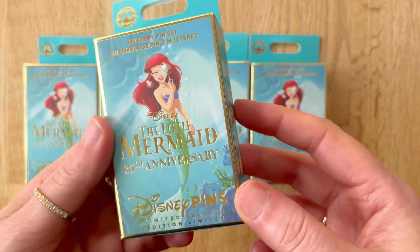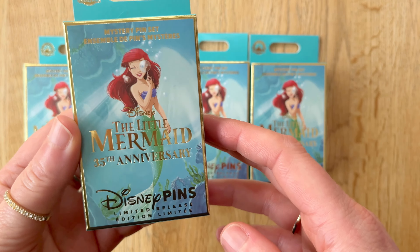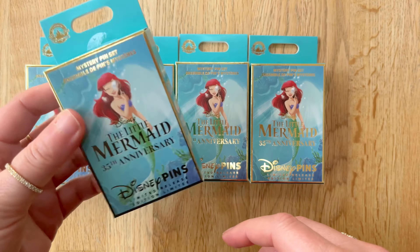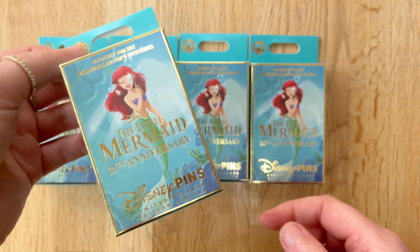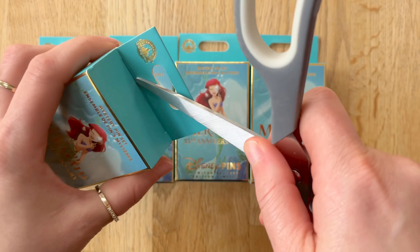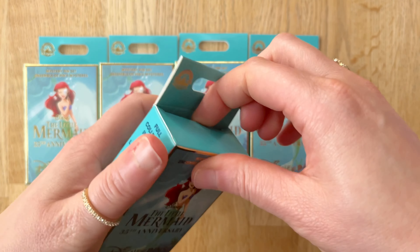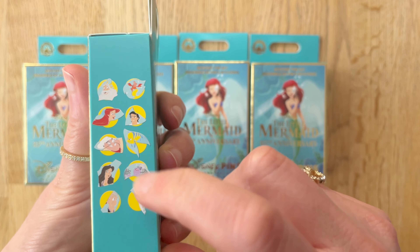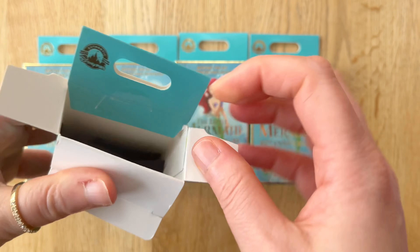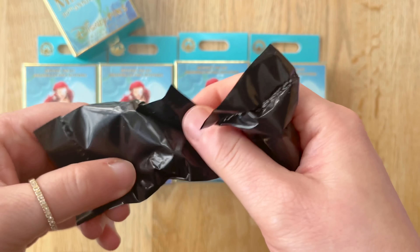First things first though, this box and the front picture is beautiful. Absolutely gorgeous. I think I will be wanting to save one of these boxes just to keep and maybe hang up somewhere. Very cute, but let's get on with seeing what these pins look like in person because they look cute individually as well, but I think as a whole complete collection, these are going to look gorgeous.